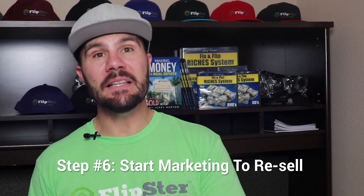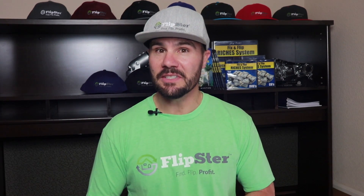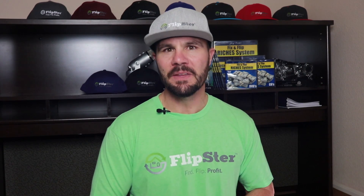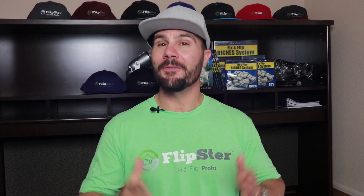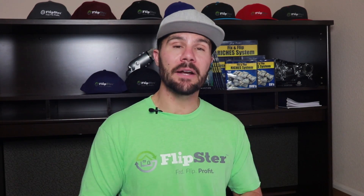Step six is to immediately start marketing for a retail buyer. You can put a sign in the yard and try to find a retail buyer off-market — this would save you 6% in commissions and add even more profit to your deal. You could try that for a week or two, but the fastest way to get your deal in front of the maximum number of buyers is to list the property with a real estate agent and get it on the multiple listing service or MLS. This will typically cost you 6%, but it's worth it to get a buyer, and we budgeted for it in our buy formula.